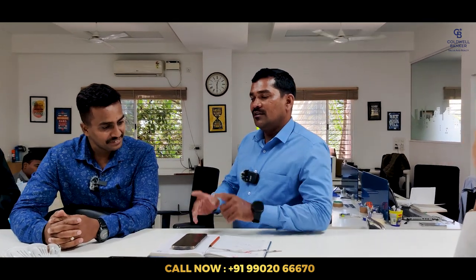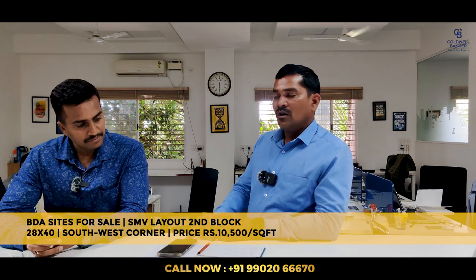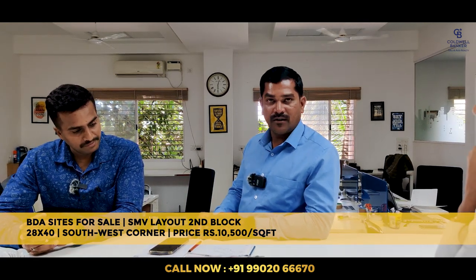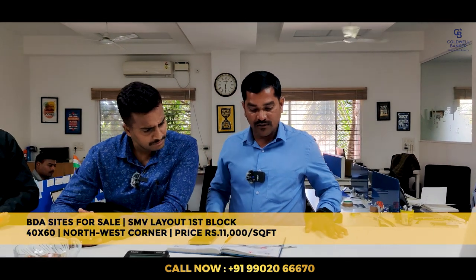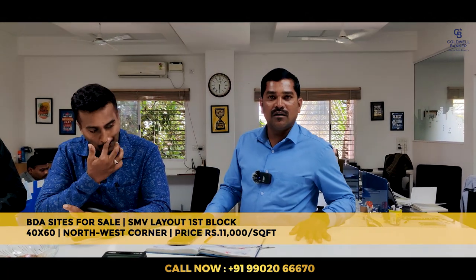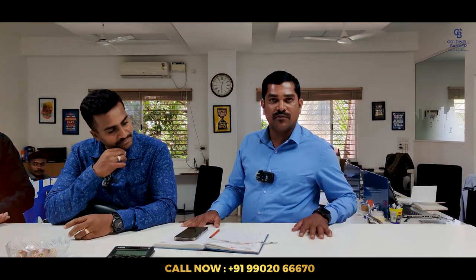Hi team, good morning. This week I have two listings in SMV Layout. The first, in 2nd Block, is a 28x40 south-west corner site priced at ₹10,500 per square foot. The second is a 40x60 north-west corner site in the 1st Block — a prime location — priced at ₹11,000 per square foot.